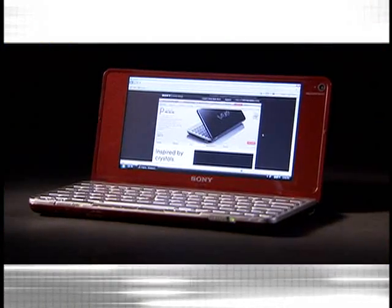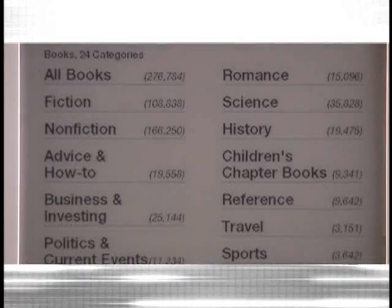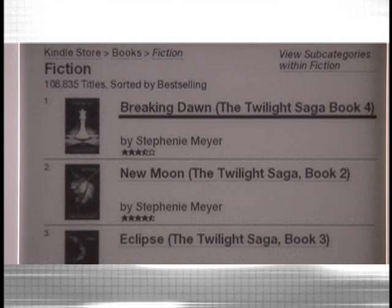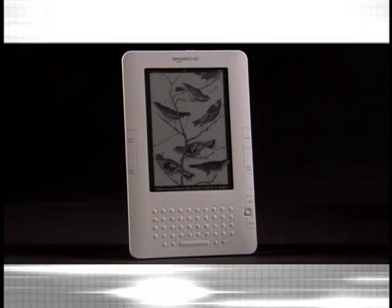It doesn't really matter what size computing device you carry, you're going to appreciate today's show. We'll be looking at notebooks, their smaller cousin the netbook, and even some great applications for your iPhone. Lastly, if you'd like to have access to over 270,000 books and magazines in literally seconds, you must see our first look at the new Kindle 2 digital reader from Amazon. We've got all of this and much more on this edition of Tech Talk.